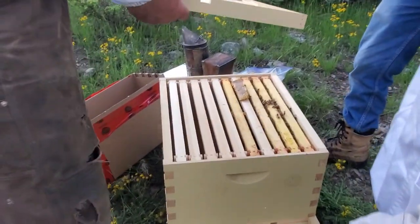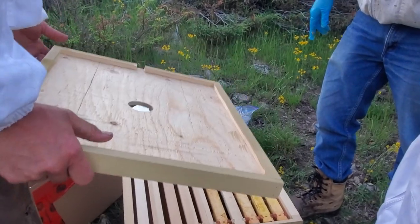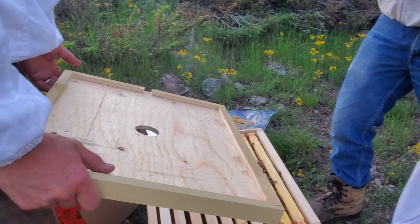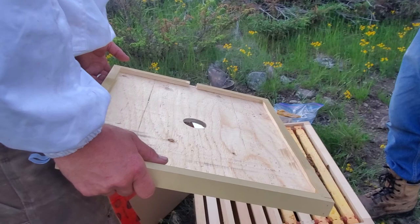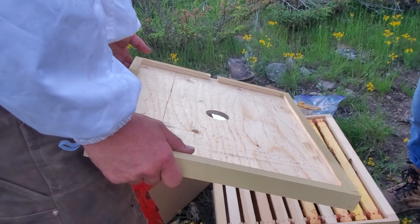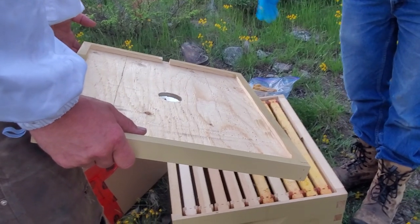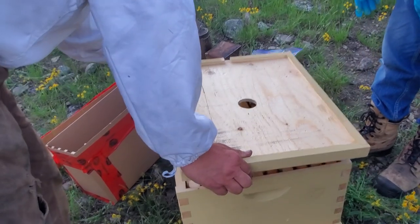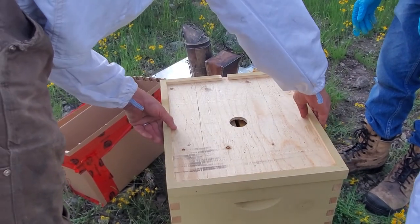Why do you put the feeder right there? So if we put it crossways and I want to start pulling frames out, it gets all over the place. If I put it here, the bees can work it from both sides and when I want to remove that frame I don't have to touch it — I can just lift the frame out. That's an upper entrance. Right now I would turn it around so there's no upper entrance and they just come out the bottom.